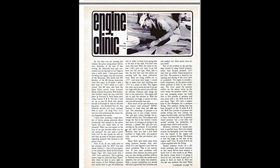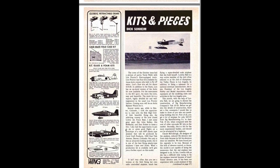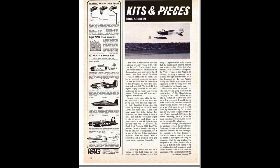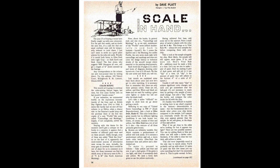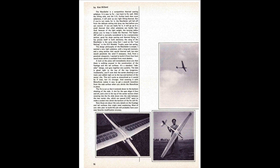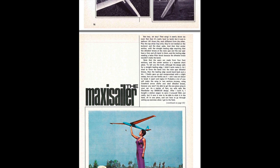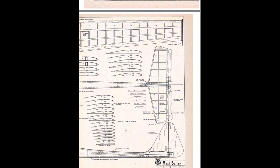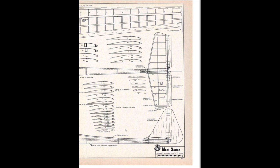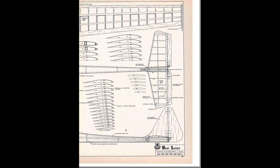Probably the most popular column was Clarence Lee's Engine Clinic. Electric motors basically did not exist in 1971 due to the motors and batteries, so everybody was having problems with engines, and Clarence Lee was the go-to person for that. Scale in Hand was another super popular column by Dave Platt, an extremely well-known and capable scale modeler. This entire column is about how to mix paints to get the correct paint color for your scale RC airplane. Ken Willard was the Sunday Flyer columnist — he designed a lot of airplanes, including the MaxiSailor glider. Dick Kidd drew out these plans very professionally.